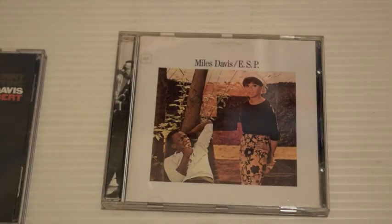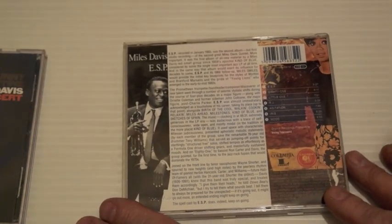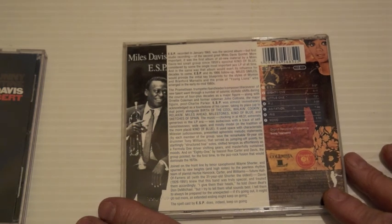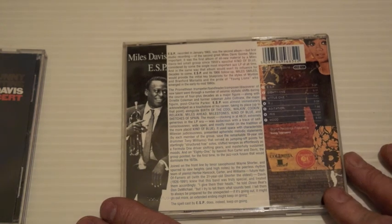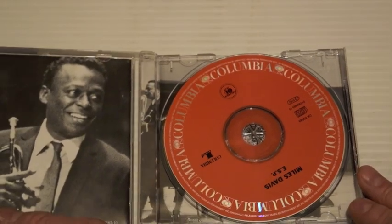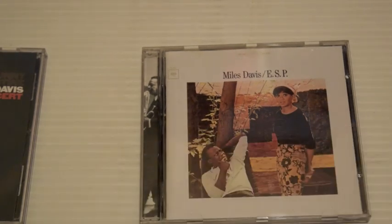And finally we have Miles Davis ESP. This is a studio album with Herbie Hancock, Ron Carter, Wayne Shorter, and Tony Williams — a classic group. Really, really good stuff on this. I like it — it's quite lively and a great album. Thanks for watching this video, and be sure to tune in for Volume 2. Take care.